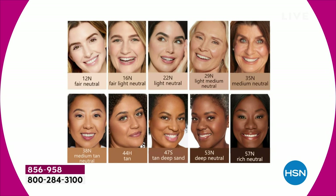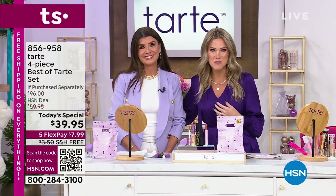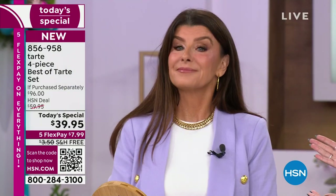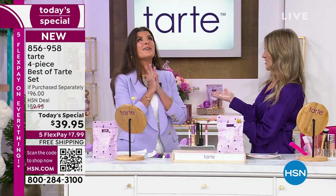This is going to be the lowest-priced Shape Tape set anywhere. To really bring in the Tarte family, we actually brought in part of the Tarte family — Stephanie Hoover is joining us. She has been with Tarte for five incredible years, but believe it or not, this gorgeous face is not a makeup artist. She is a mom and a gardener and a beautiful soul.